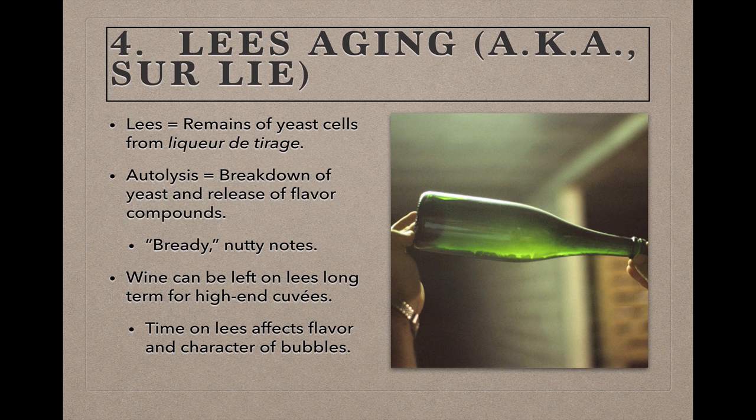During lees aging, the lees break down further in a process called autolysis and release flavor compounds responsible for the bready, yeasty, toasty, and nutty flavors that tasters often detect in sparkling wines. Most old-world appellations set minimum aging times for their wines, but in the case of a high-end cuvée, the wine can sit on the lees for very long periods, as time on the lees is correlated to quality. The longer a wine sits on the lees, the more the yeasty and nutty notes will become evident, and the better the carbon dioxide will infuse the wine to create smaller, more delicate bubbles. Small, fine bubbles in a sparkling wine are considered a hallmark of quality.